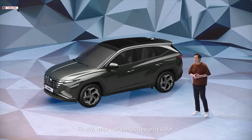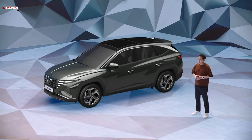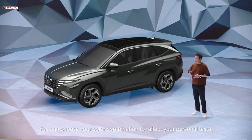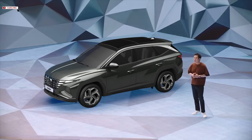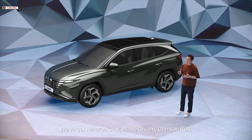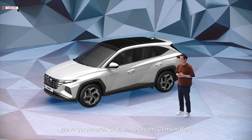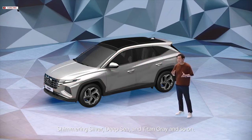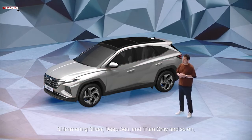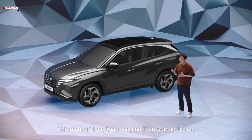Finally, what completes design is color. You can choose your color combination to reflect your personal taste. We've got Amazon Grey, White Cream, Crimson Red, Shimmering Silver, Deep Sea, Titan Grey, and more.